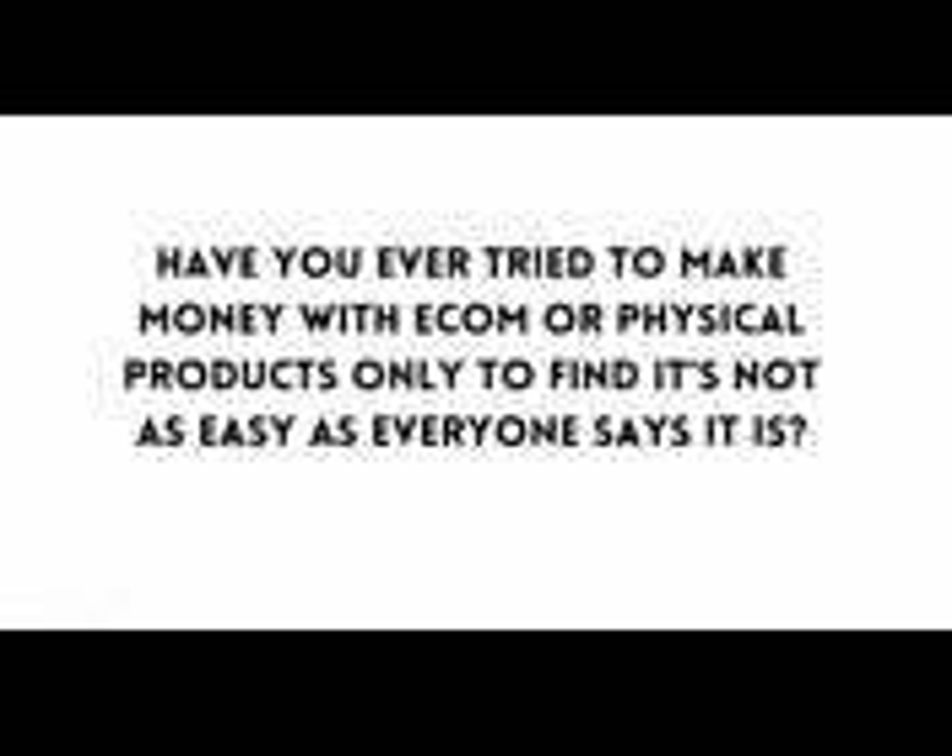Have you ever tried to make money with e-com or physical products only to find it's not as easy as everyone says it is? We know how you feel because a few months back we jumped on the e-com craze too and discovered that it was complicated, time-consuming and far from newbie friendly.